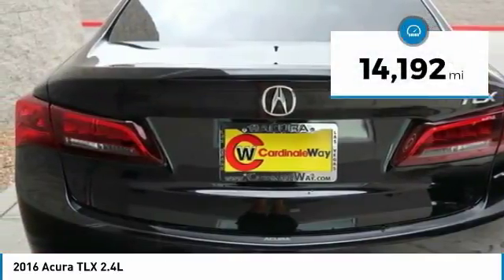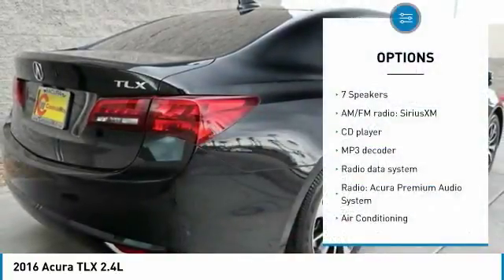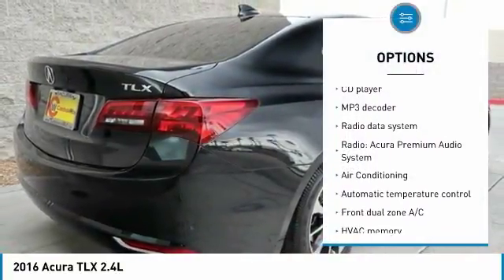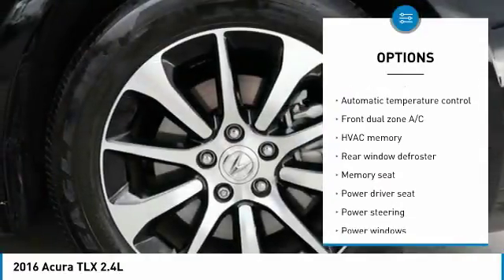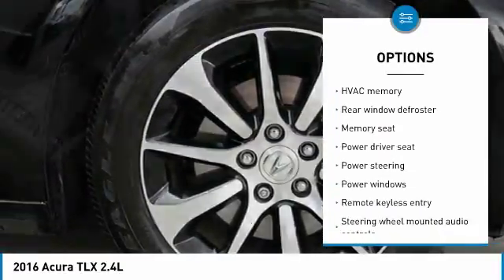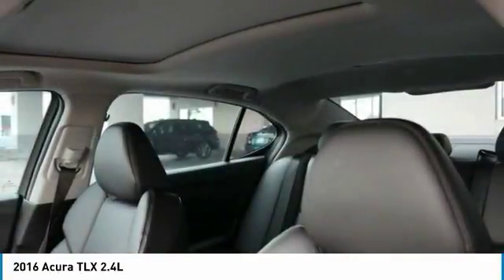This vehicle has less than 15,000 miles. Here are some of this vehicle's great options: traction control, power passenger seat, leather-wrapped steering wheel, dual airbags, air conditioning, power steering, one owner, four-wheel disc brakes, center armrest, and power windows.